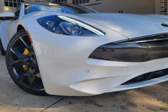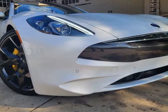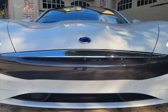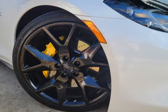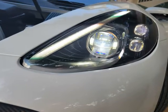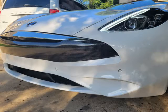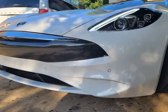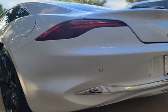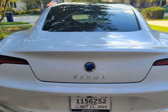This 2021 Karma Revero GT is brought to you by SheaJustice.com. The ultimate in luxury electric vehicles in Dallas, Texas — Karma DFW is proud to offer this stunning example of performance, class, and exclusivity: the 2021 Karma Revero GT. Please find the specs below for our last available 2021 Karma Revero GT.